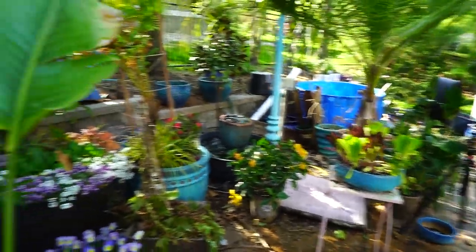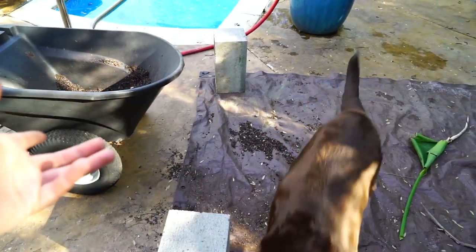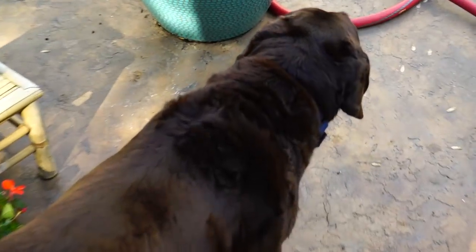I got my tortoise planter done. I'm going to do a few more of those because I want to be able to rotate them so she can eat them down all the way, then they have a couple weeks to regrow as I rotate through them.